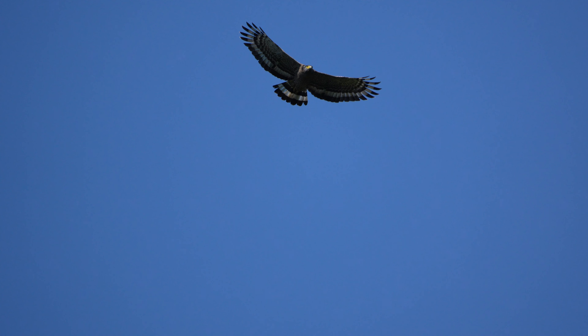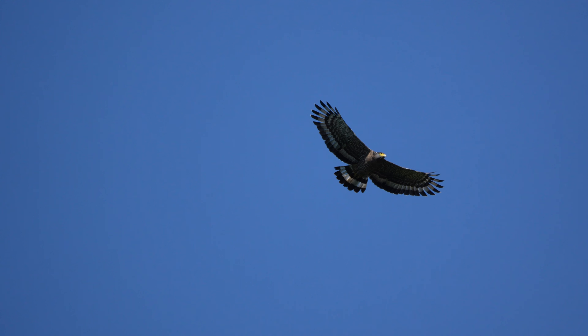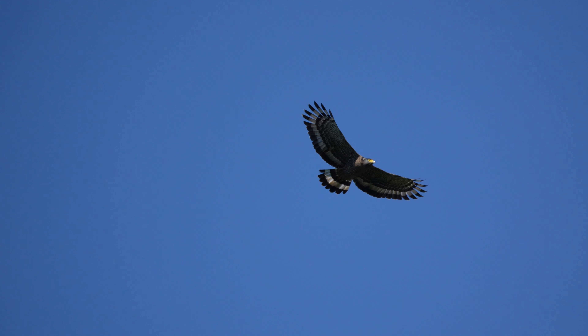But there is one I have always been fascinated by, and that is the majestic crested serpent eagle.